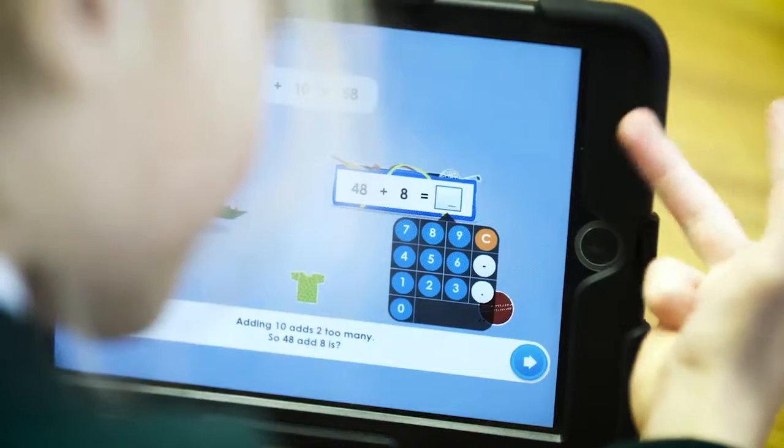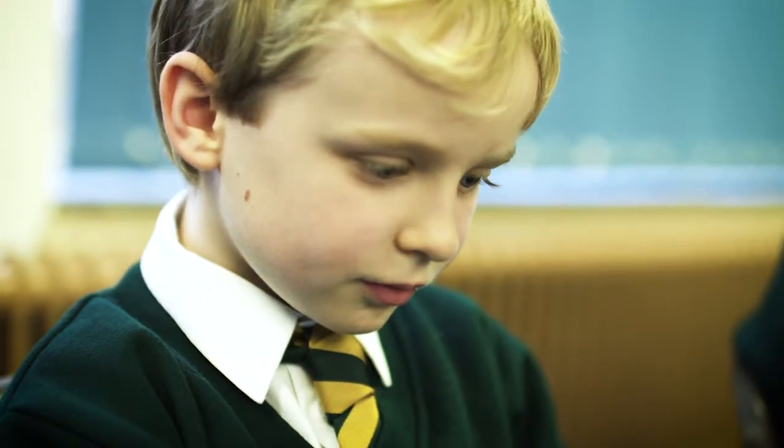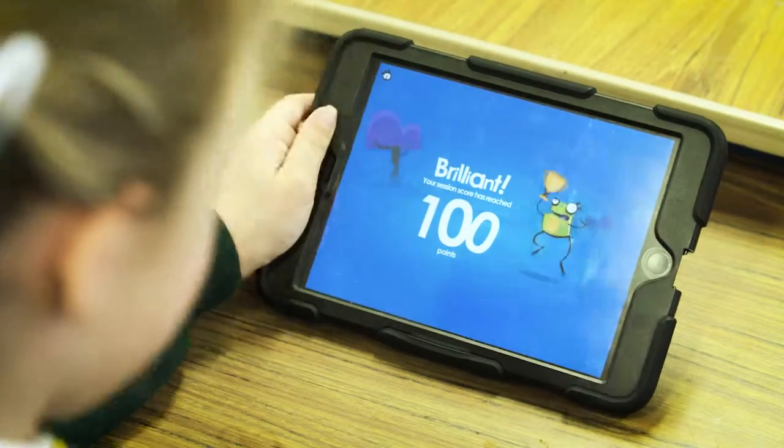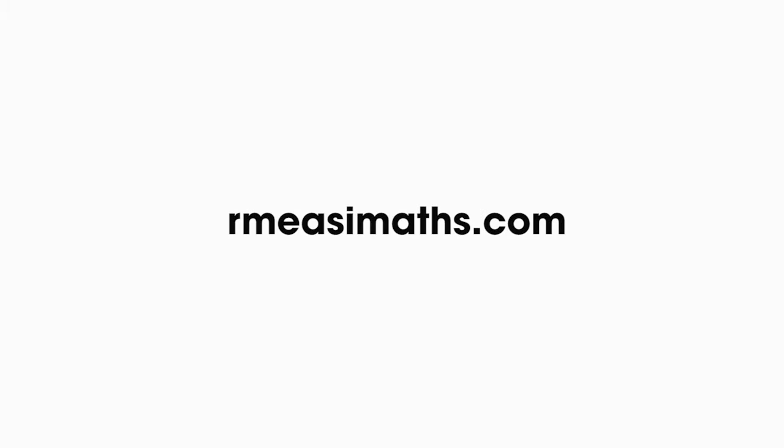We would definitely recommend RM Easy Maths. We have used it a significant amount across the school and we've seen clear impacts. It does allow children to develop their confidence and it's certainly got our children very excited about maths. Using computers is always a great motivator and we've certainly seen that being embedded across the school. It's a fun way to get better at maths and it makes a big difference.